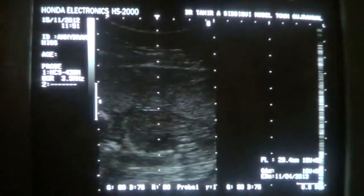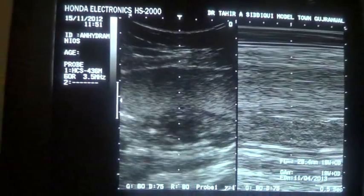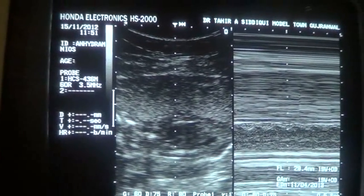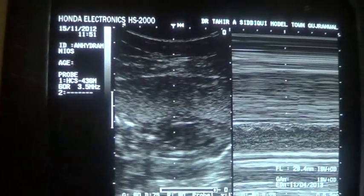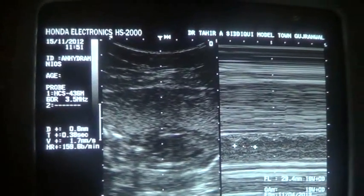This is the uterine wall. The cardiac ticker corresponds to a live fetus. The cardiac activity ranges between 197 to 200 beats per minute. This is the uterine wall here definitely.